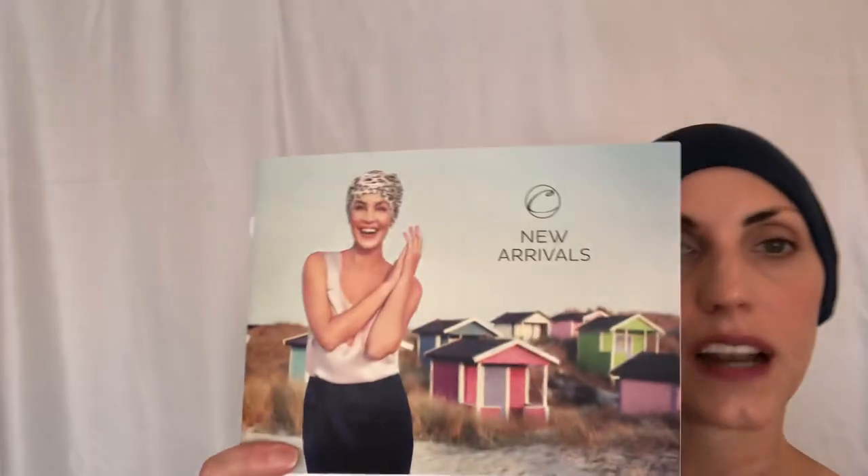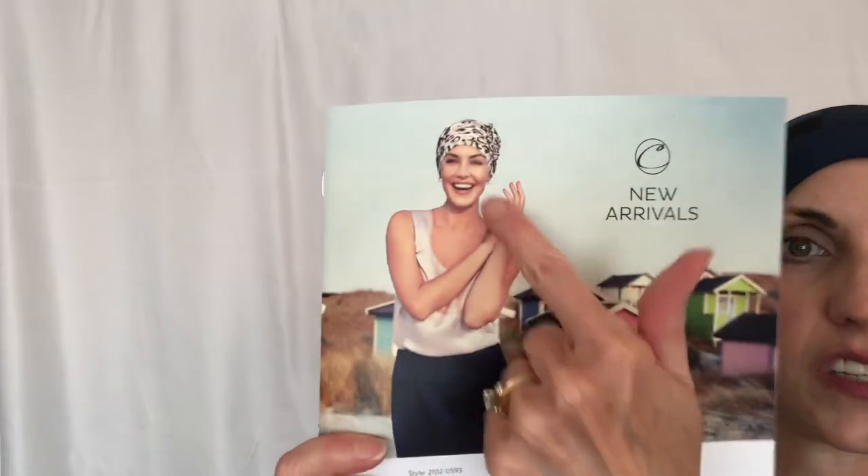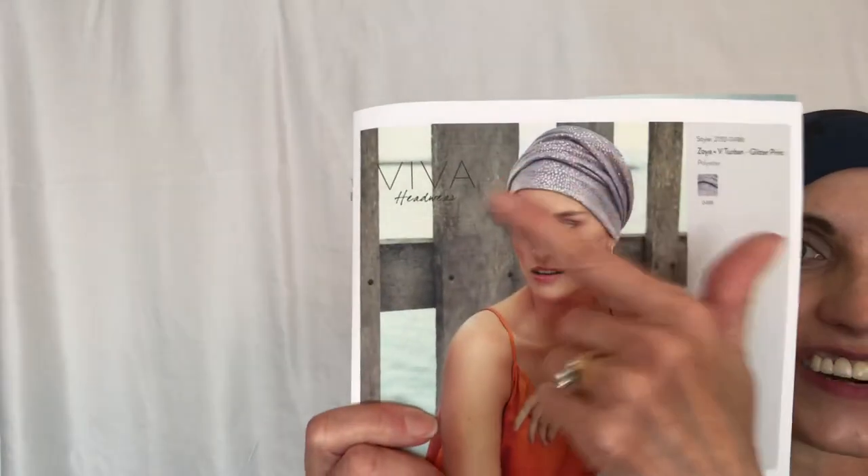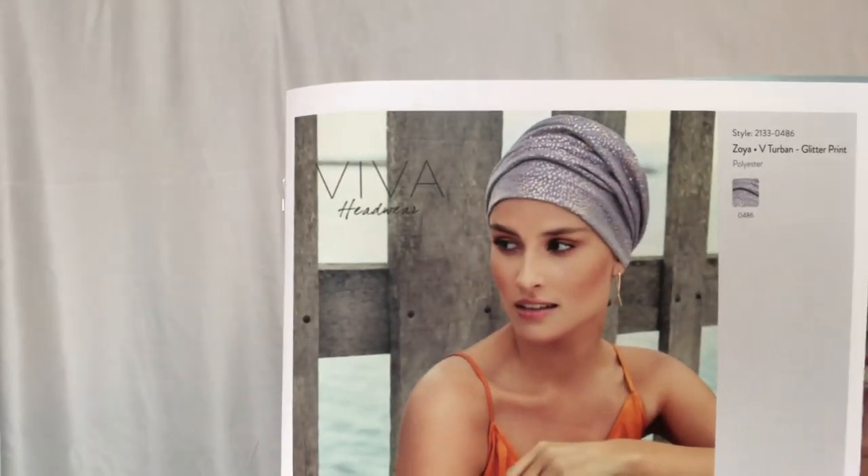Let me show you some of these choices. Here's the little catalog that she sent me along with it. This one is leopard fabric. There's one on the back that has some extra fabric that you could tie into a knot, and these are all solid colors. And then there was a really cute one — this one is really pretty, it has a glittery fabric to it with a little shine. There are just so many choices, and some of them come with the headband, some come with just the turban, and some you can order just the headband by itself.